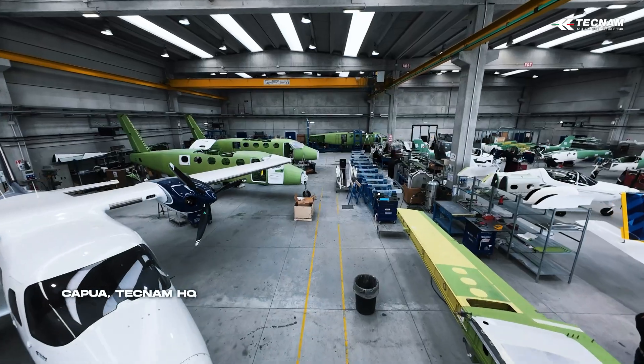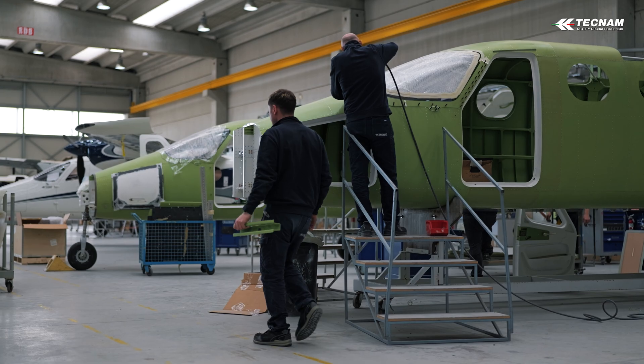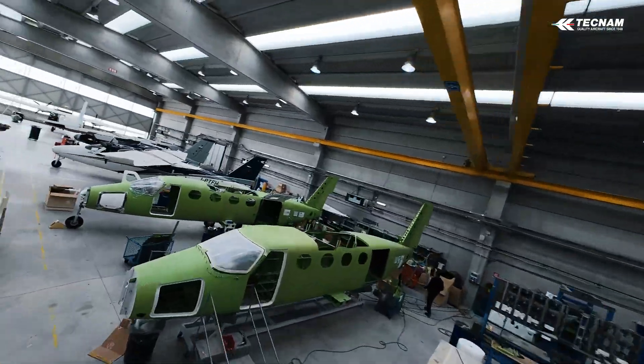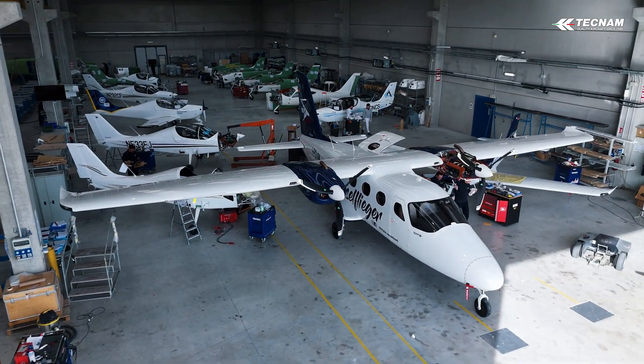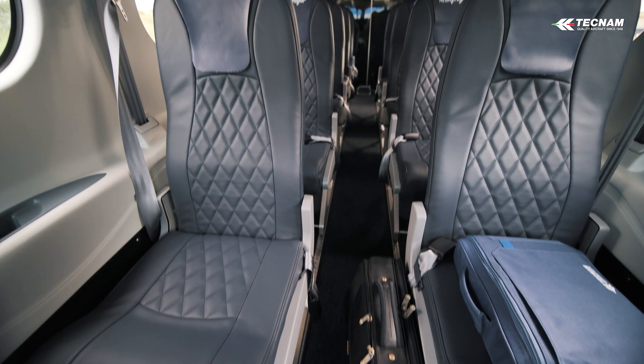Here in Capua in southern Italy the P-2012 aircraft are born. Offered in a variety of engine options, wingspans and equipment, one by one they leave the factory to fly to customers all around the world. Today we take you on the journey to see exactly what it takes to deliver a new aircraft to a customer.